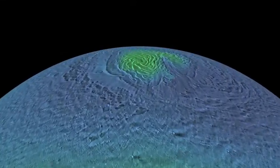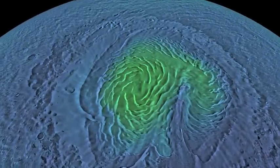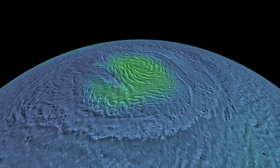The map was then colorized by elevation, using topographic data from the Mars Orbital Laser Altimeter, which flew on the Mars Global Surveyor spacecraft. The resulting map is the highest resolution map of Mars ever created.